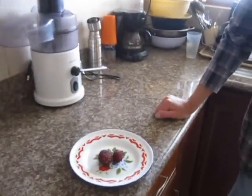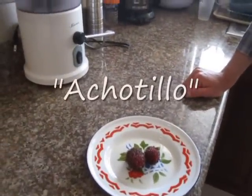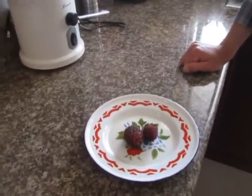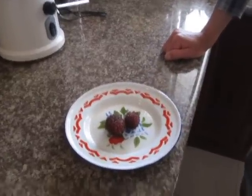Here we are with another fruit called the Ocho Tillo fruit. It's native to Asia, but it does grow here in Ecuador, Costa Rica, Colombia, and places like that.